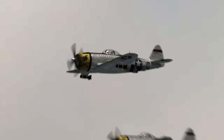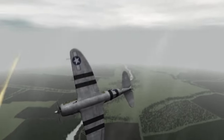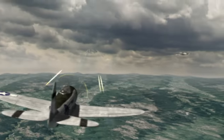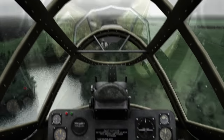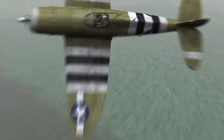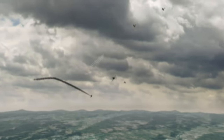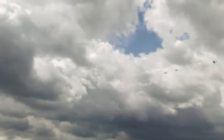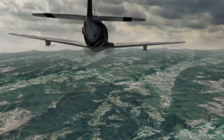Over occupied Europe, the Thunderbolt blazed a reputation as the most rugged fighter of World War II, sending nearly 4,000 enemy aircraft down in flames. Now you're in the cockpit as the P-47 takes on swarms of Nazi fighters. Experience the battle. Dissect the tactics. Re-live the dogfights of the Thunderbolt.